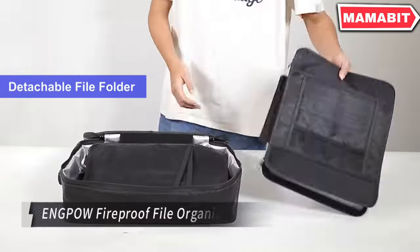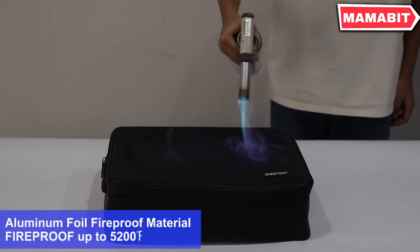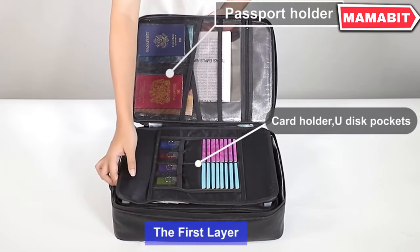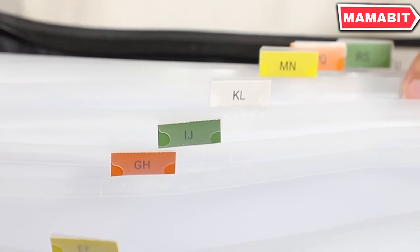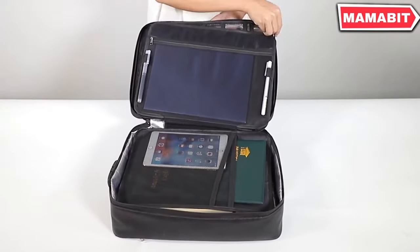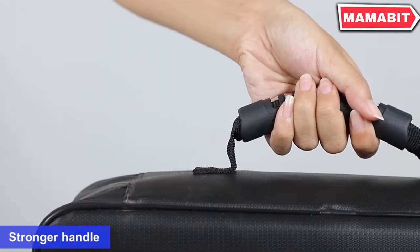Protect your important documents with the NPOW Fireproof File Organizer Bag. Crafted from silicone-coated material and aluminum foil, it's capable of withstanding temperatures up to 2,200 degrees. With dimensions of 15.1 by 11.2 by 4.3 inches, this large-capacity bag features 13 labeled accordion pockets, 8 passport mesh bags, 16 card slots, USB-disc pockets, folder layers, and a spacious main pocket — perfect for storing documents, money, passports, and electronic devices. A built-in combination lock ensures your valuables remain safe without the need for keys.